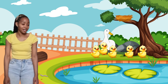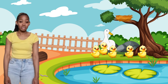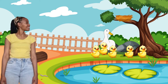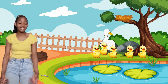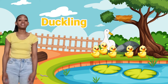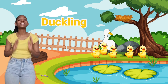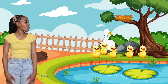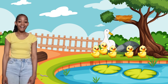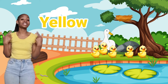I see a mummy duck and her baby ducks. Do you know what a baby duck is called? Can you guess? That's right! A baby duck is called a duckling. Can you say duckling? Duckling! Well done! What colour are the ducklings? Yes, they are yellow. They are yellow like the top I'm wearing.